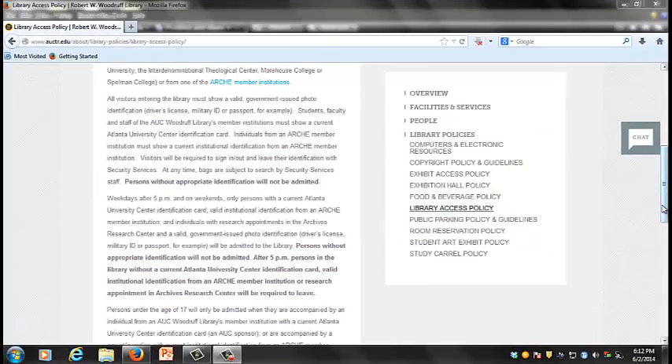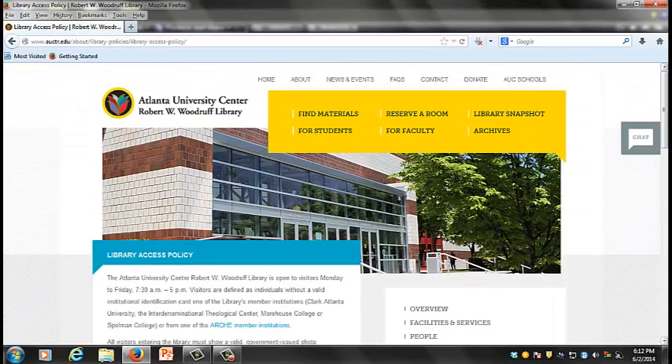Now that you have entered the library, it is time to explore the many resources and amenities that are offered here in the Robert W. Woodruff Library.